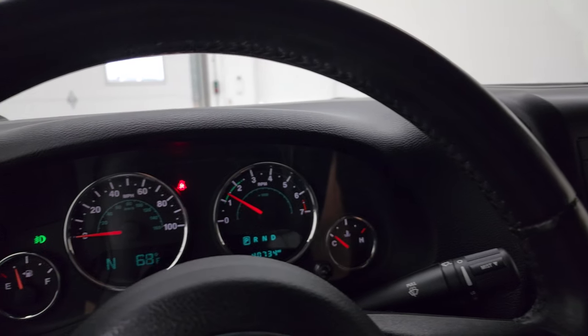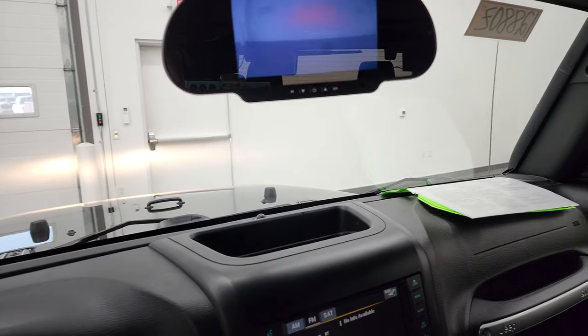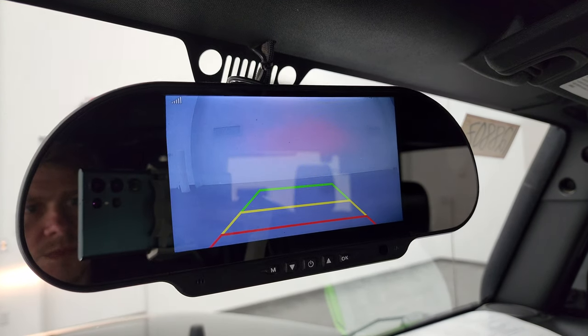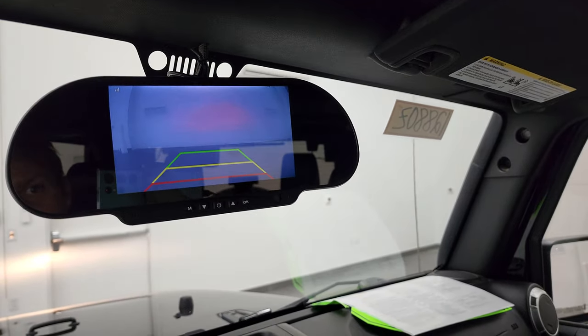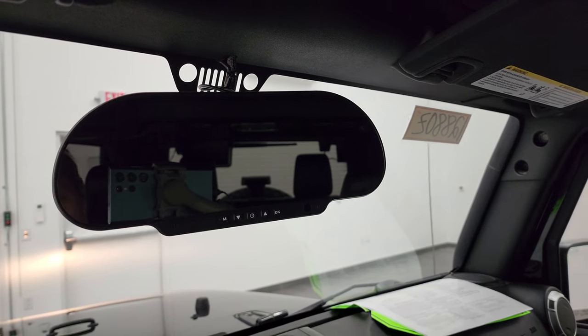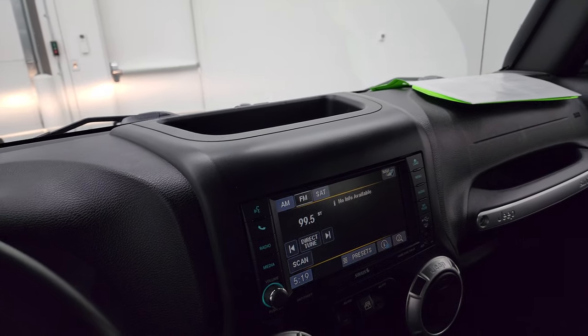You can see it starts right up — there are no check engine lights or anything like that. The Jeep also has an aftermarket mirror with a backup camera integrated into it. I'm not entirely sure what all the functions are on this mirror, but it does have some sort of connectivity feature. The backup camera does work, so I wanted to point that out.